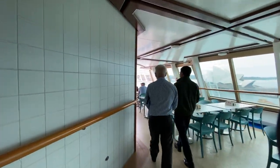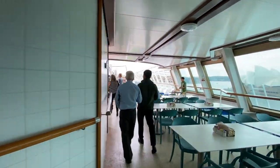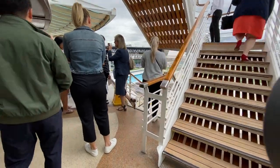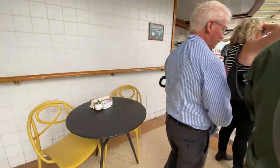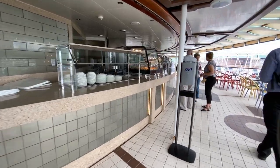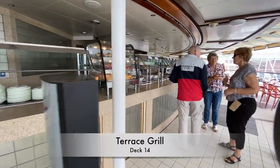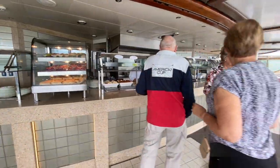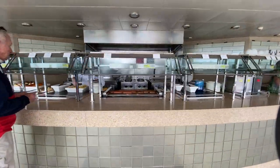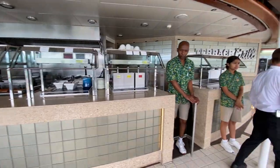Heading out of the Horizon Court and to Deck 14 midship, we come across the Terrace Grill, another onboard casual dining venue that is included in your cruise fare. You'll find poolside treats and snacks like hamburgers, hot dogs and the occasional barbecue. There were also sausage rolls and pies available the day I was onboard.